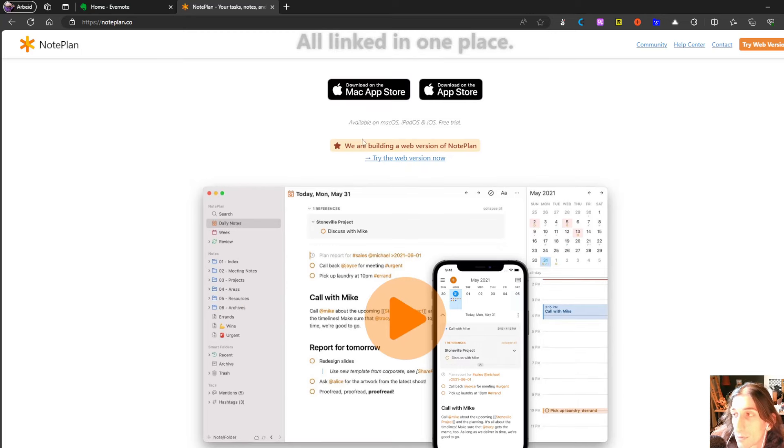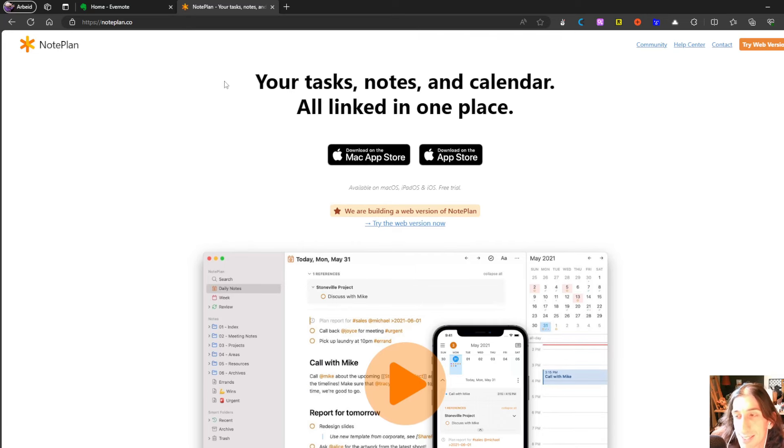They still haven't fully released the web version. I have a Mac and an iPhone, but I also have a work computer and the computer I'm recording on right now — both of them are Windows devices — so I can't use this as an all-in-one solution because it won't be available at work or on my main computer. But they are building a web version, so as soon as that is fully out I will probably be a lot more excited about this app because it is a beautifully designed application.